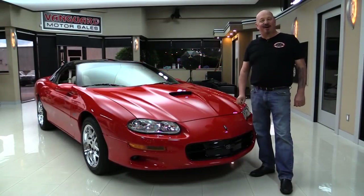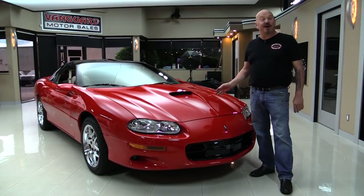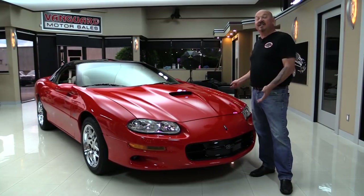Hey guys, welcome back to Vanguard Motor Sales. I'm Greg and this is a 2002 Camaro. This Camaro has got just over 18,000 miles on it and it's got the SLP package. That means it's got 335 horsepower, it's got the upgraded exhaust, the upgraded suspension, the ZR1 Corvette wheels. The car is amazing and it's a six-speed.